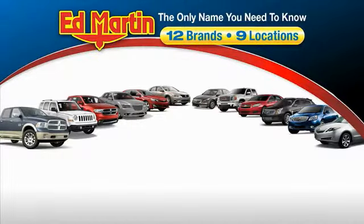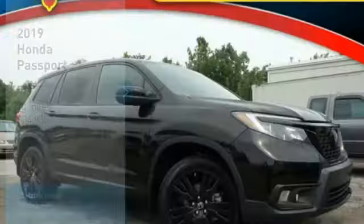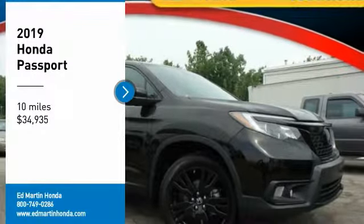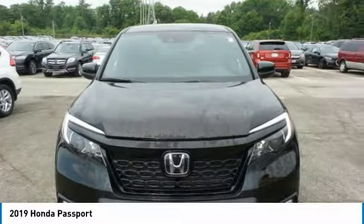Thank you for clicking our video. You can also shop over 4,000 more cars and trucks online at edmartin.com. You are going to love the 2019 Passport. This compact SUV from Honda is a good compromise of size and comfort.